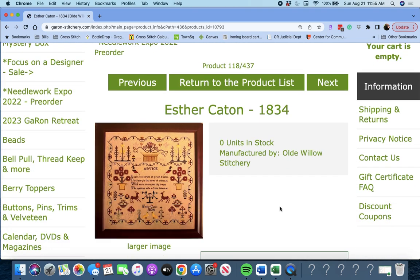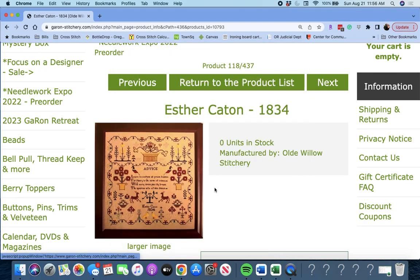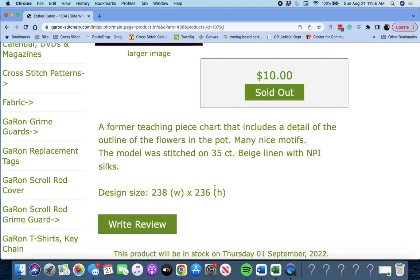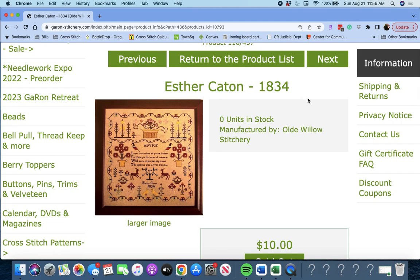Next up is 'Esther Canton, 1834' by Old Willow Stitchery. It says 'Advice — Learn to Condemn All Praise.' It's a little blurry, so I'm having a hard time reading it. A former teaching piece chart that includes detail of the outline of flowers in the pot. Esther Canton, 1834 by Old Willow Stitchery.